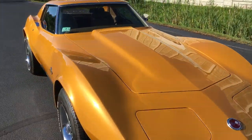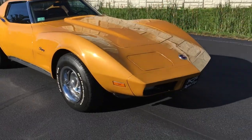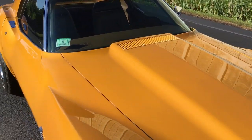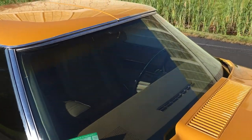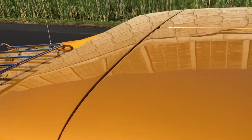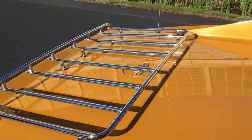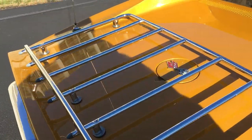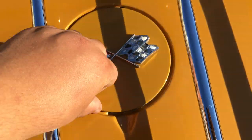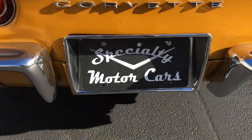These Stingrays are beautiful cars — the body lines are just so sharp. It's got the hideaway headlights and both of them work. All the glass is in nice shape. T-tops, like I said. Beautiful chrome luggage rack.